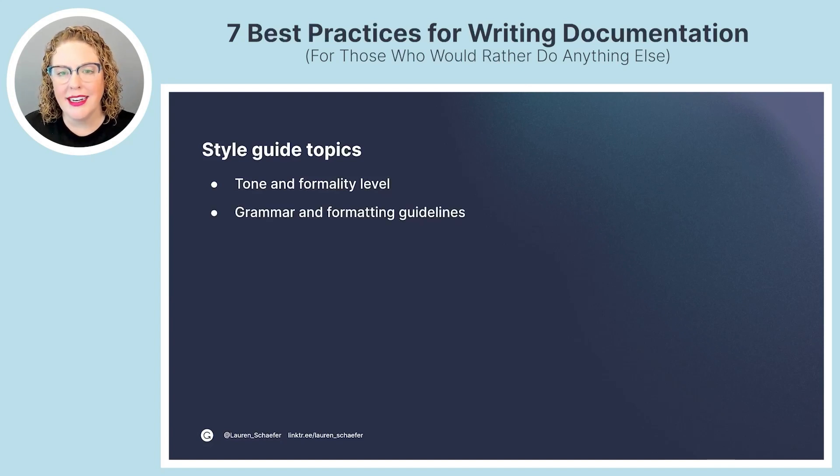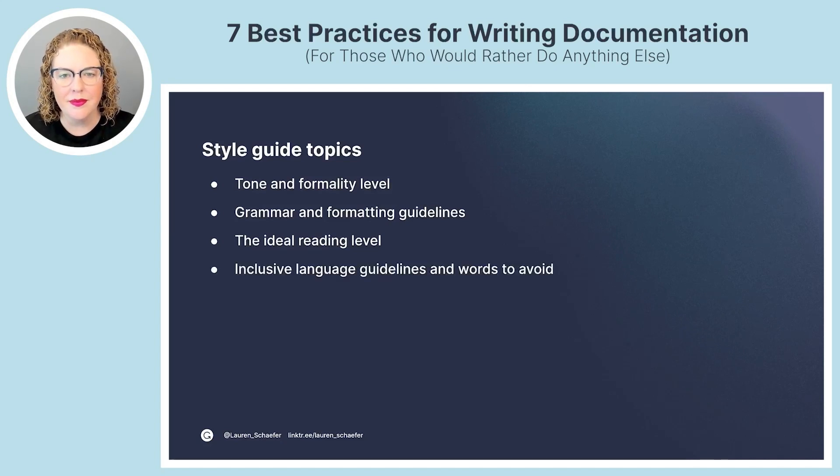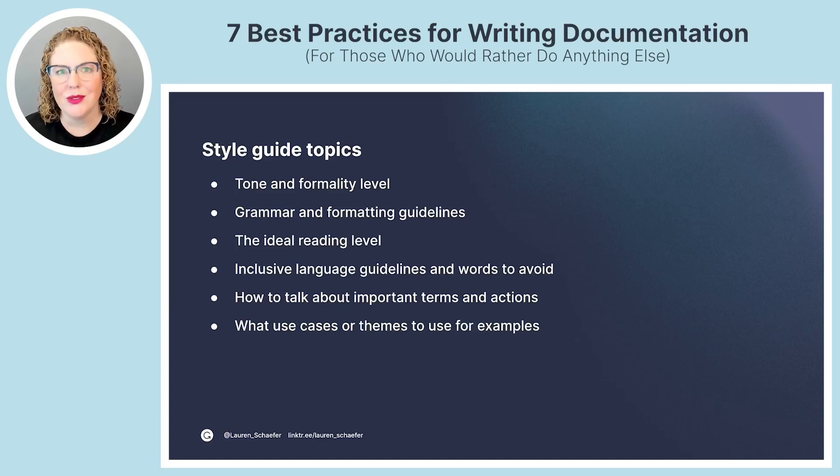A style guide could cover topics like tone and formality level — are you casual or formal? Grammar and formatting guidelines — most important to me: do you use the Oxford comma? The ideal reading level — I've heard you may not want to go above an eighth grade reading level, and keep in mind English may not be the first language of your readers. Inclusive language guidelines and words to avoid. And how to talk about important terms and actions, such as particular verbs used to describe what the reader or the technology is doing.